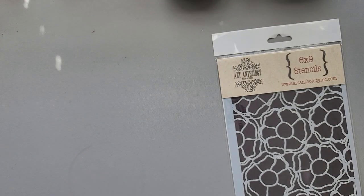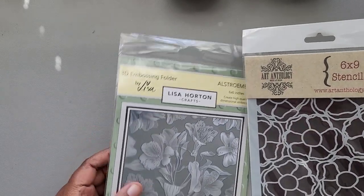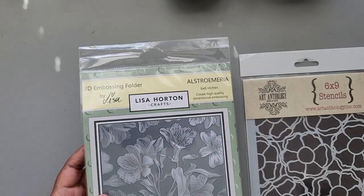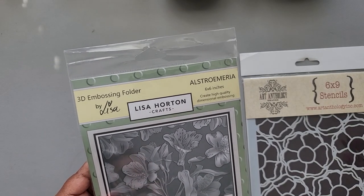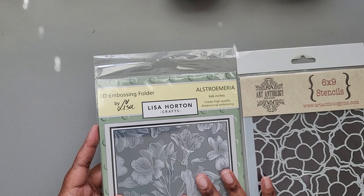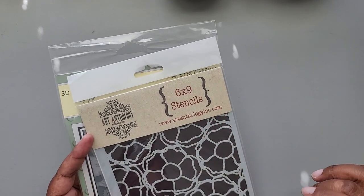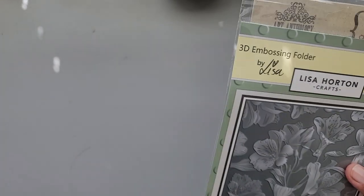From Art Anthology I picked up this embossing folder and this stencil. I picked up quite a few stencils from different places — stencils aren't something I have a lot of, so I wanted to beef up that collection. I was focusing on things I don't purchase regularly, like stamps, stencils, and die cuts. These two floral prints stood out to me at Art Anthology — poppies and alstroemerias — and because I bought some paste I figured I can use that with the stencils to get a little raised pattern.